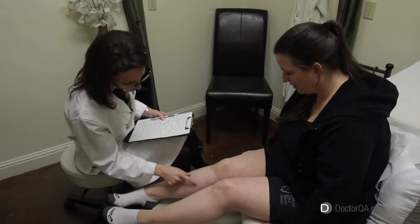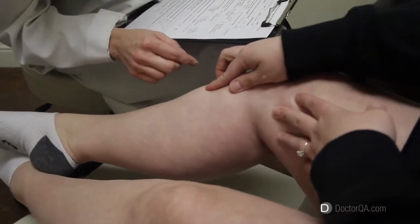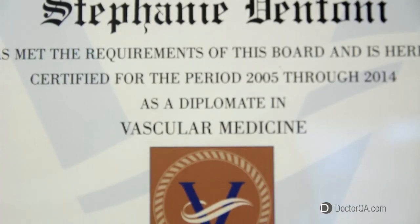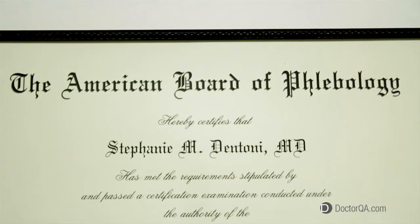Hi, I'm Stephanie D'Antoni. I'm the founder and medical director of the California Vein and Vascular Institute. I have been diagnosing and treating vein disease for over 10 years. I am subspecialty trained in vascular medicine and I'm a diplomat of the American Board of Vascular Medicine and the American Board of Phlebology.